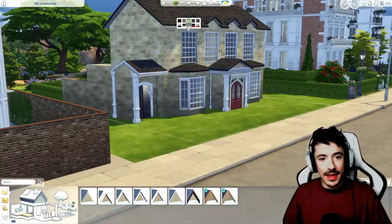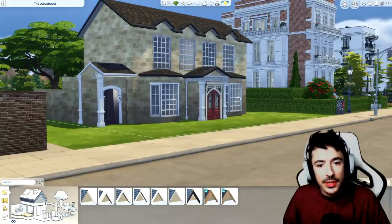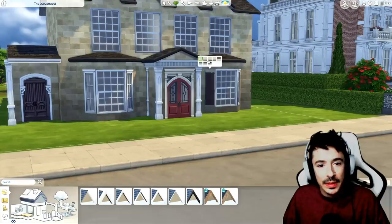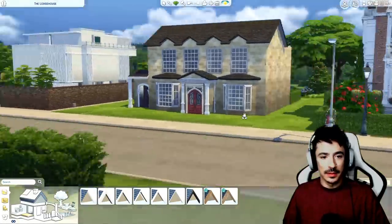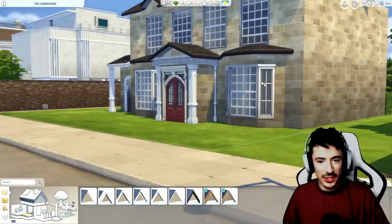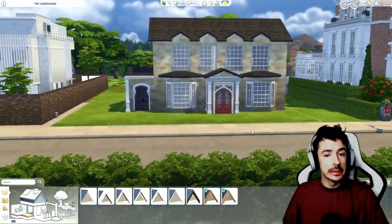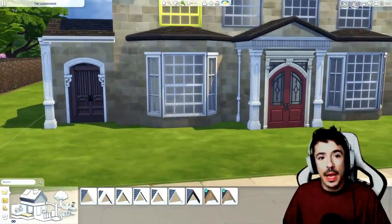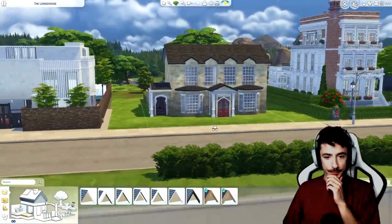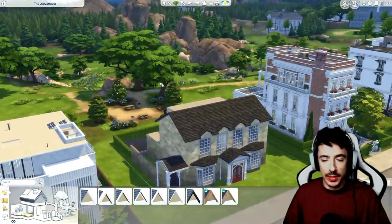Let me just try these windows in grey. That's quite nice - it's just softening things. I won't be able to match them in though. I kind of like them in grey, I will admit it. I need to have a little think about things.